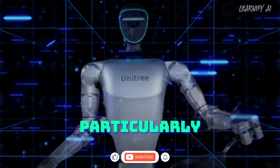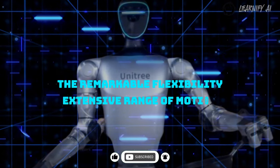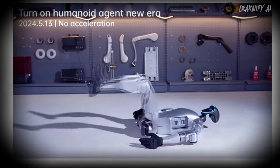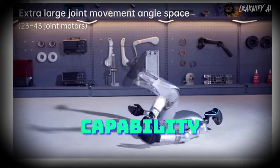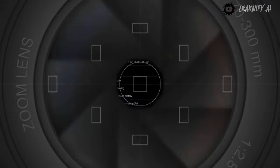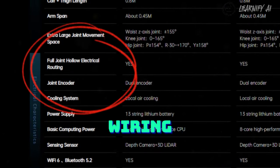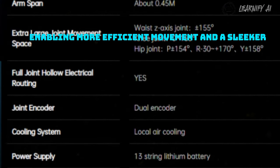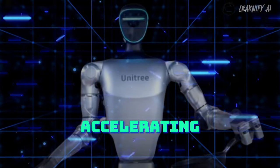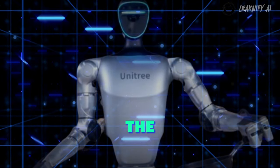One aspect that particularly caught my attention in this demonstration was the remarkable flexibility and extensive range of motion. As illustrated here, the robot is capable of pivoting in manners beyond human capability, and its legs exhibit a significantly broader range of motion. Additionally, they've implemented hollow-joint technology to internalize the wiring, enabling more efficient movement and a sleeker, more compact design. This trailer underscores the accelerating pace of advancements in robotics, signaling a competitive race within the robotics industry.